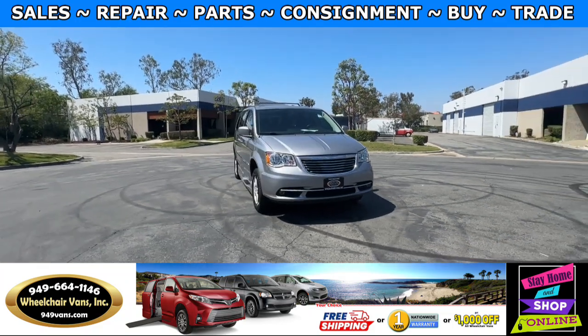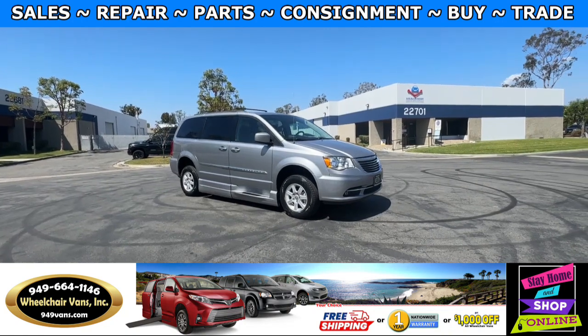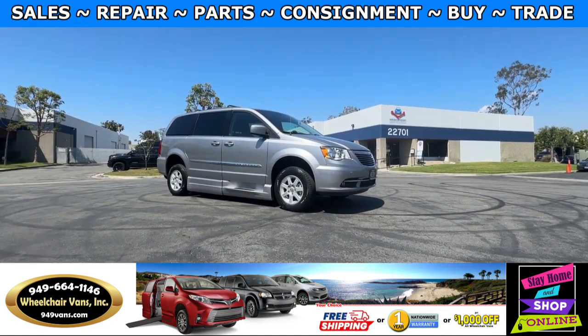Hello and welcome to Wheelchair Vans Inc. Today I'll be going over a 2013 Chrysler Town & Country equipped with the BraunAbility Power Foldout Ramp.